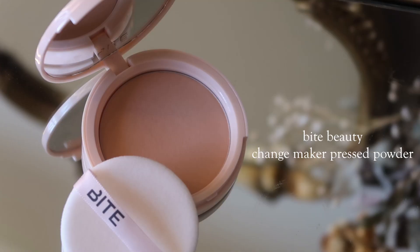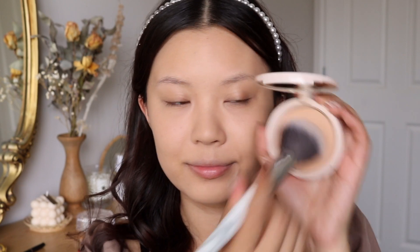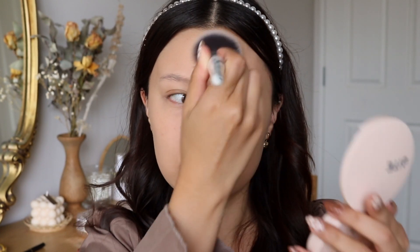My next item is the Bite Beauty Changemaker Flexible Coverage Press Powder, and the creator that made me purchase this was Kelly Gooch. I've been wearing the shade 2 — it is so smoothing but it doesn't look powdery, it's not heavy, it's super lightweight. I think it would be good for someone with dry skin who finds powders look really powdery, because it has a really natural finish. When Kelly was describing this powder, I knew I had to try it. The way it makes your skin look, it kind of blurs out your skin. I really do see a difference, which is unusual for me with pressed powders. So I just enjoyed this one so much — always trust Kelly, she always has the best recommendations.